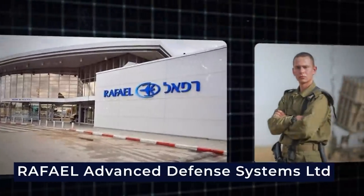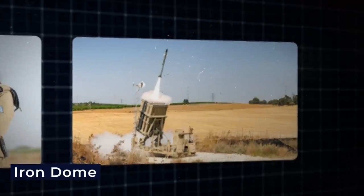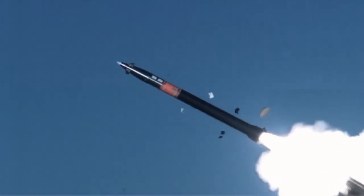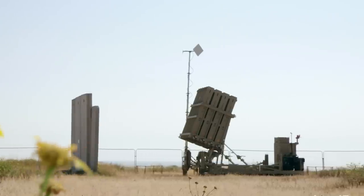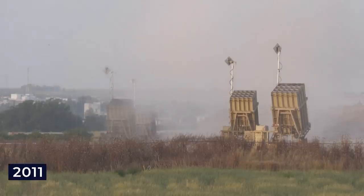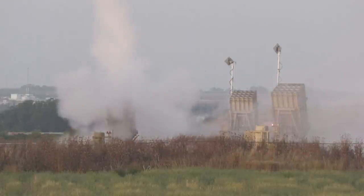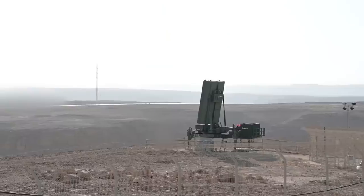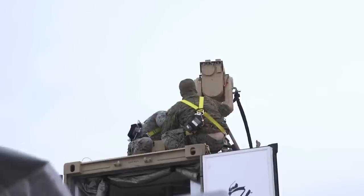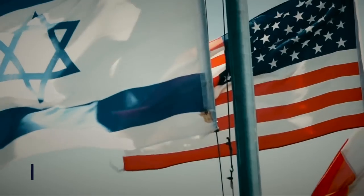Rafael Advanced Defense Systems is responsible for the creation of one of the most well-known missile defense systems in Israel, called the Iron Dome. It was intended to protect urban areas from artillery rockets, short-range ballistic missiles, and 155-millimeter artillery shells. Since its initial deployment in 2011, the Iron Dome has demonstrated remarkable efficacy in detecting and neutralizing impending dangers, therefore preventing the loss of many lives. Iron Dome is gaining a reputation as a game-changing missile defense system, and the United States government has committed to deploying Iron Dome batteries in military bases worldwide since 2021.